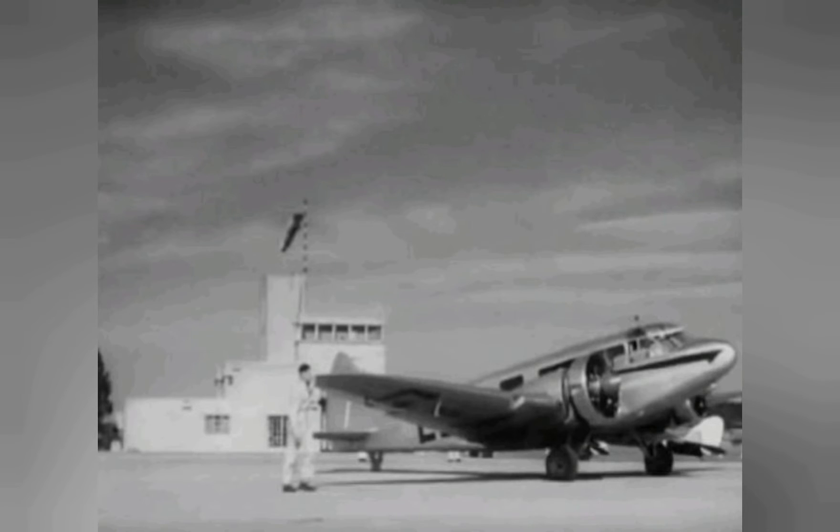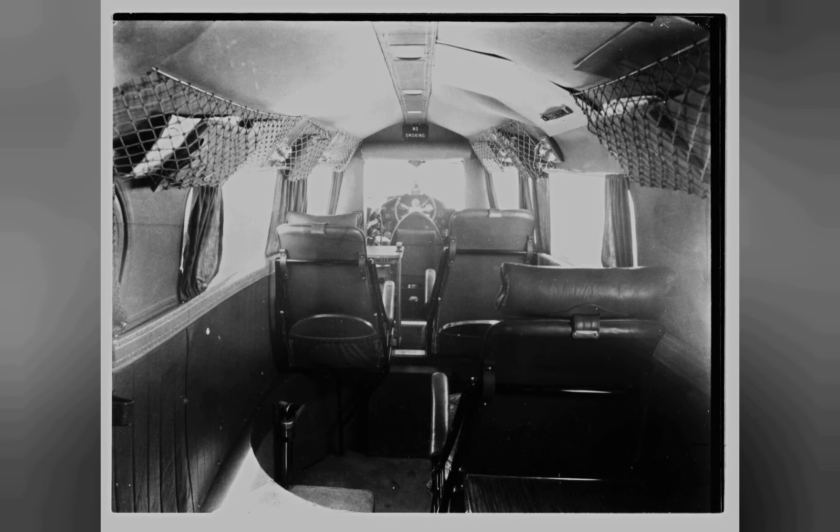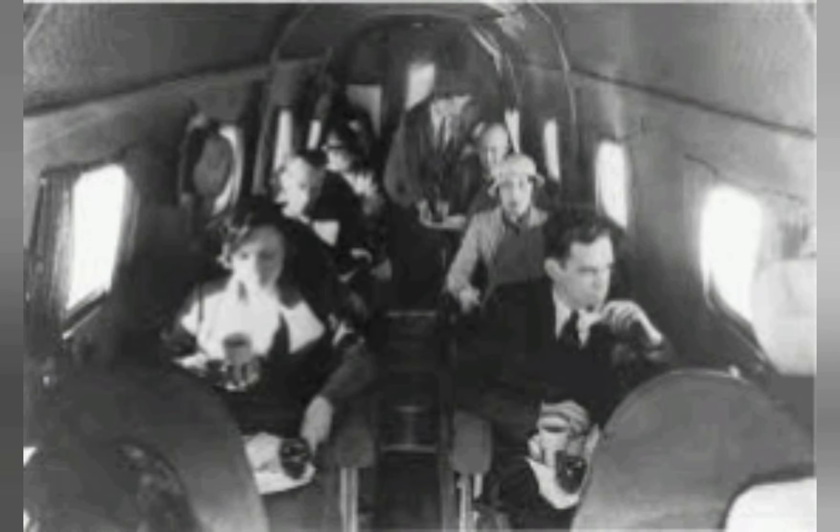Early on, Airspeed worked closely with the British engine manufacturer Wolseley Motors as both a key supplier and early customer. Envoy development subsequently branched out to a wide variety of engines and configurations. The majority of Envoys were produced by Airspeed at their facility at Portsmouth Aerodrome, Hampshire.